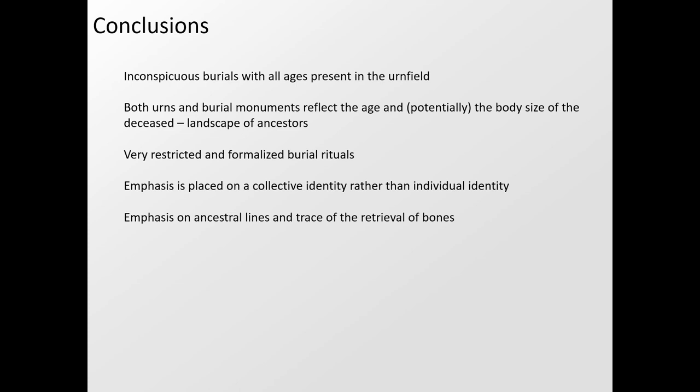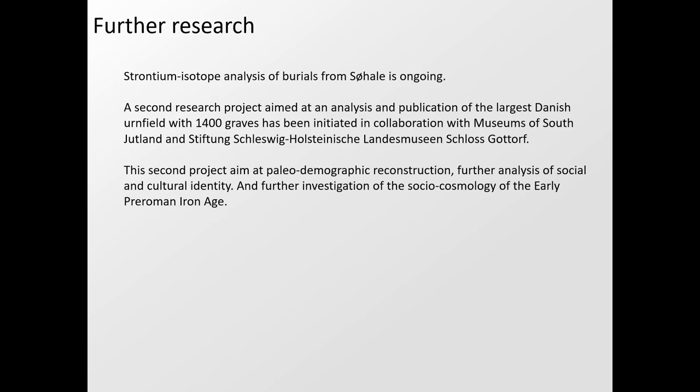To highlight the conclusions: the urnfield reflects the community rather than the individuals, highlighting the relations between individuals more than the individuals themselves. There is a strong emphasis on ancestral lines, even to the trace of retrieval of bones — a retrieval that may indicate a very direct use of the remnants of ancestors in the world of the living. This is still a work in progress; a new project will analyze the largest of the Danish urnfields with more than 1,400 graves.